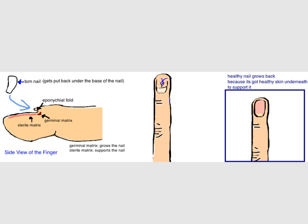New nails grow from the germinal matrix, located just under the epinychial fold. The middle finger shows a well-treated finger. You can see that the nail bed injury has been repaired with suture, and that the finger is being splinted open with the old nail. This treatment will allow a healthy new nail to grow back in around one to three months. As the new nail grows in, it will push out the old nail.